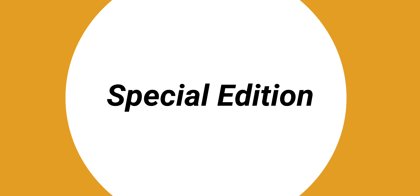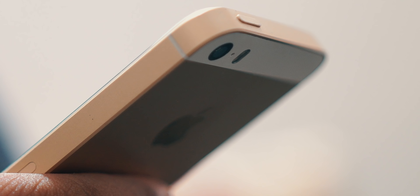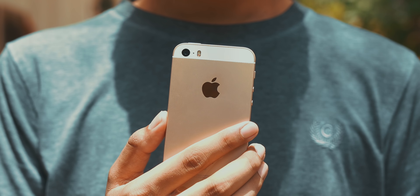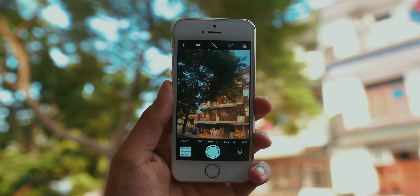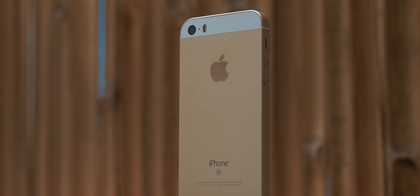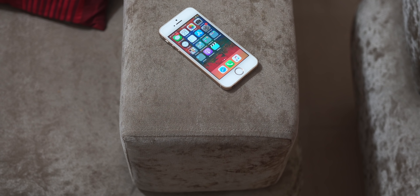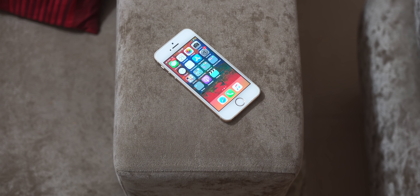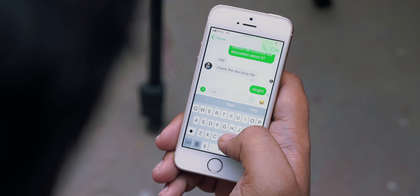Starting with the basics: the iPhone SE is the smallest, most affordable, and technically the oldest iPhone right now. Even though it released in 2016, it's essentially a three-year-old 6s inside the body of a five-year-old 5s. The challenge with the SE isn't the hardware — the processor is still capable, the camera is still great, there's a headphone jack, and the industrial design is a masterpiece — but the size, the tiny screen, and the small battery may not suit everyone.